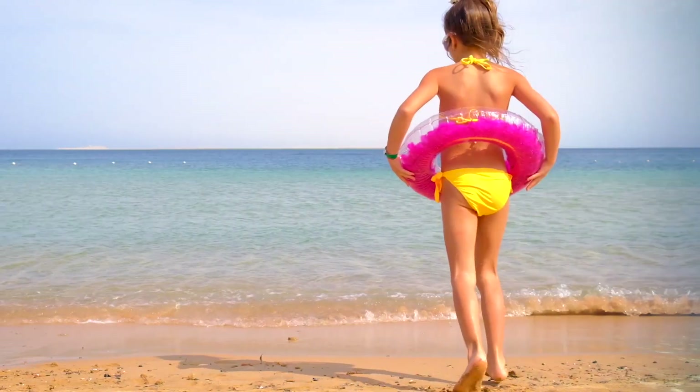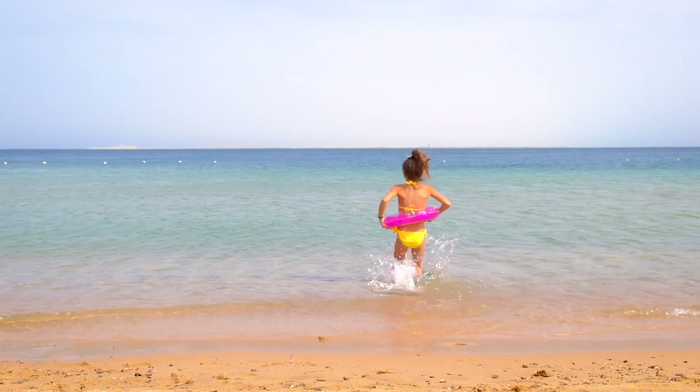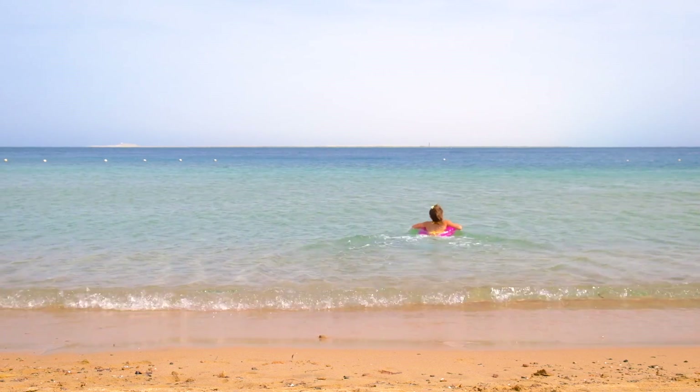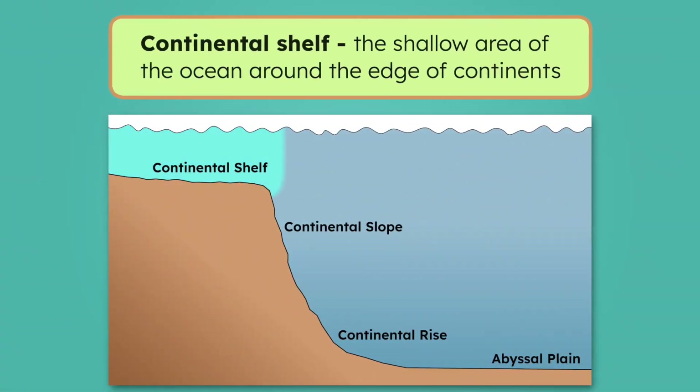To have any chance of finding Mia's sunglasses down here, we need to understand what these underwater landscapes look like. Of course, what the ocean floor looks like depends on where you are. Picture a day of swimming at the beach. We know that the ocean can get super deep, but here by the shore the water is shallow — you might even be able to touch the bottom. This shallow underwater area is called the Continental Shelf.